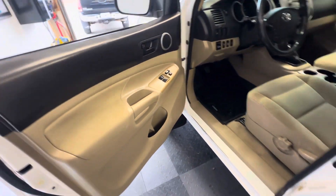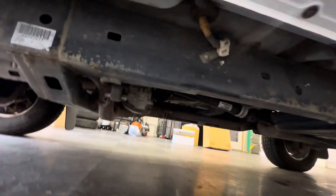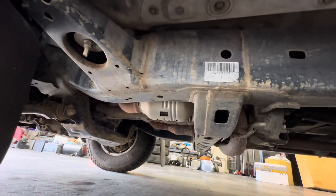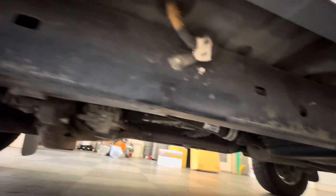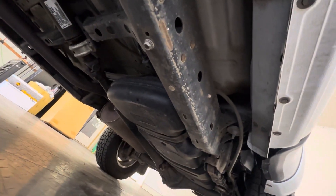Runs and drives like a top. California and Arizona owned, so really very clean. It's got a little surface in the welds, but other than that it's crystal clean underneath. Really, really nice, clean truck.